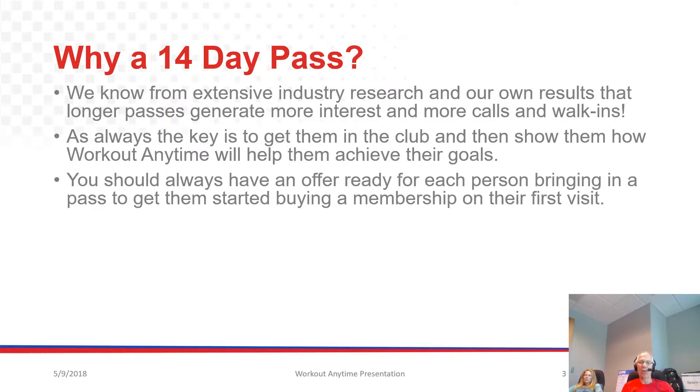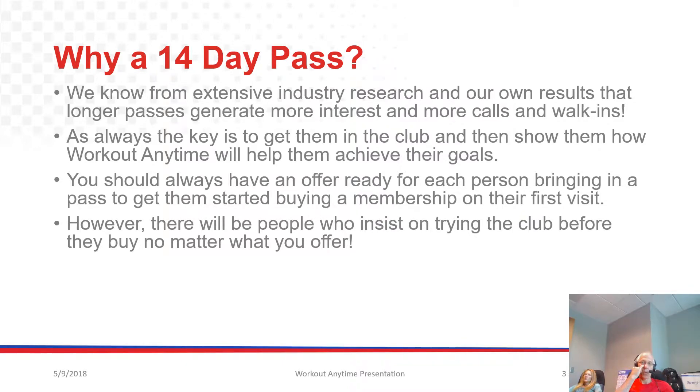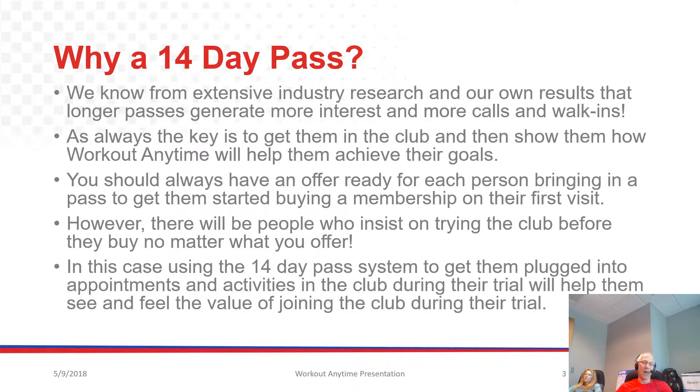You should always have an offer ready for each person bringing in a 14-Day Pass to get them started buying a membership on their first visit — very important, and we'll cover this in detail. However, there will be people who insist on trying the club before they buy, no matter what you offer. In this case, using the 14-Day Pass system to get them plugged into appointments and activities in the club during their trial will help them see and feel the value of joining.